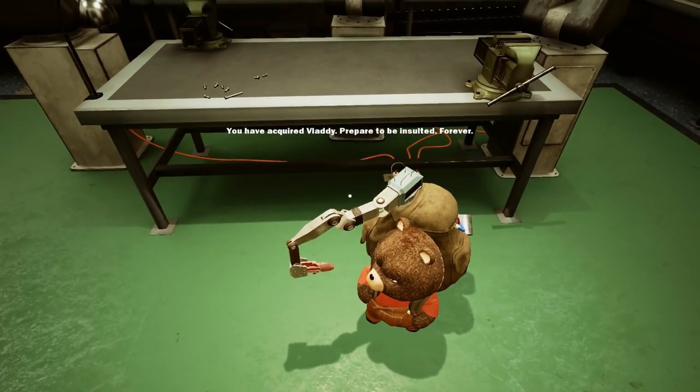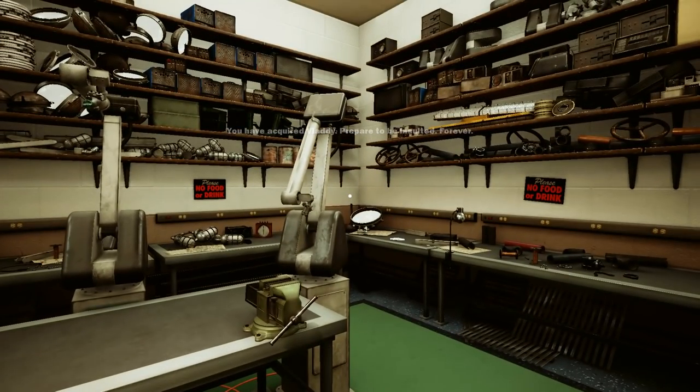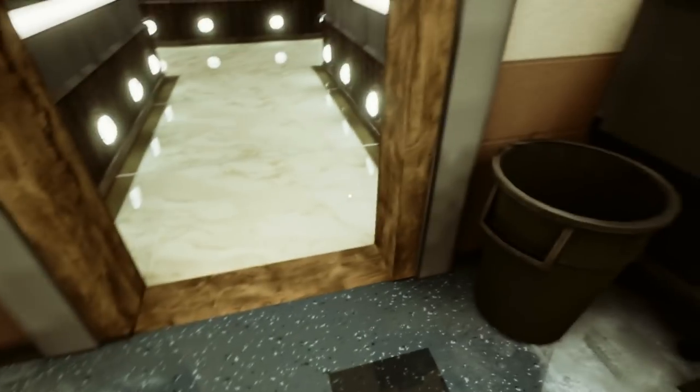You've acquired Vlady - prepared to be insulted forever. Come on then, you little prick.